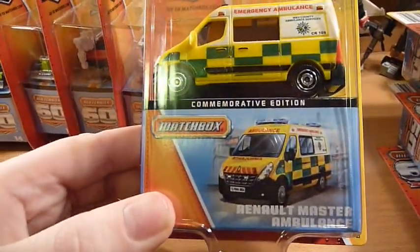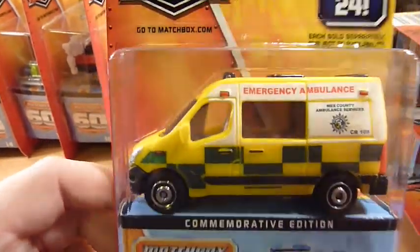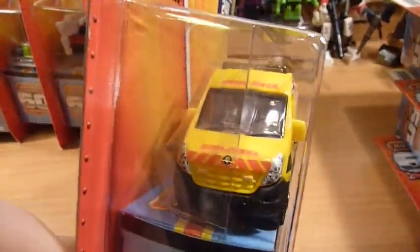The Renault Master Ambulance — very nice.